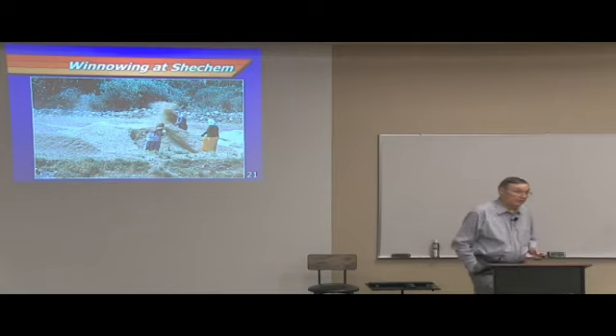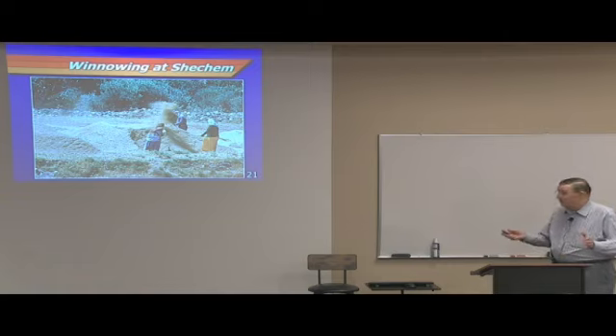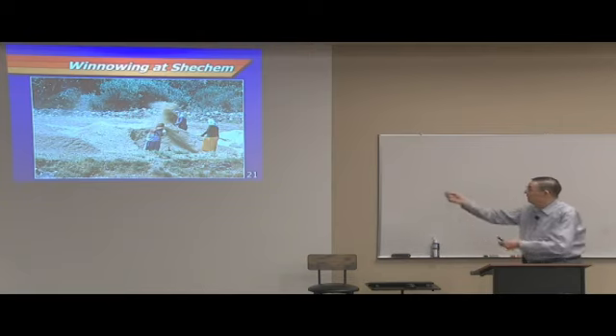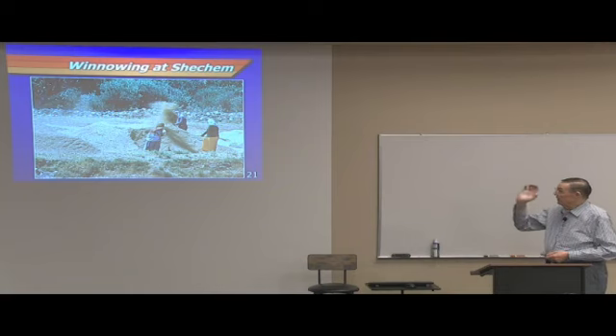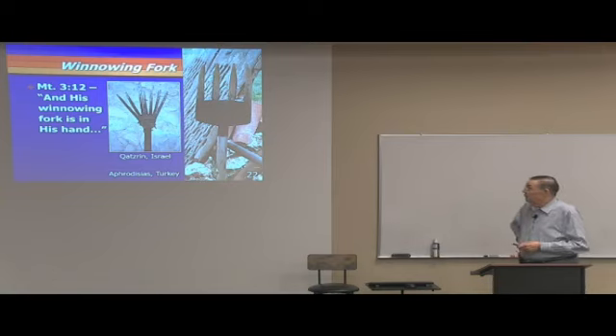I got this wonderful slide years ago at Shechem. Sometimes you just happen on these things. They have this grain all piled together — there are bigger piles not yet run over with the threshing sledge. One man and two women are working at it right now — he seems to be working while they wait. You can see that the wind is catching that. And these are the winnowing forks.